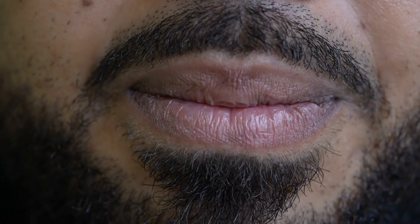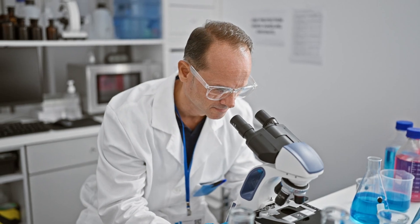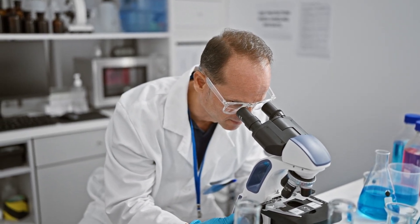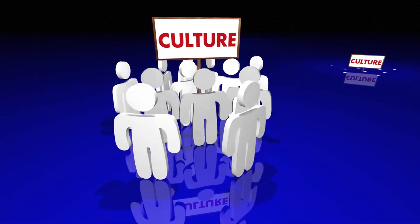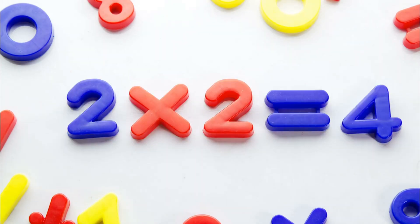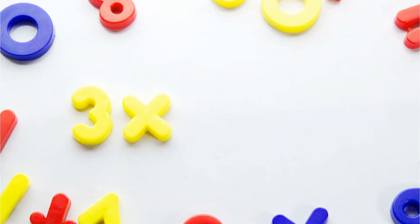Another useful tip is to observe the mouth. Micro-expressions around the mouth can signal suppressed feelings. A tight-lipped smile might indicate someone is hiding something or is feeling uneasy. Dr. Paul Ekman, a pioneer in the field, found that micro-expressions are universal. This means that no matter where you are in the world, these expressions are the same. This universality makes them a powerful tool for understanding anyone, anywhere.